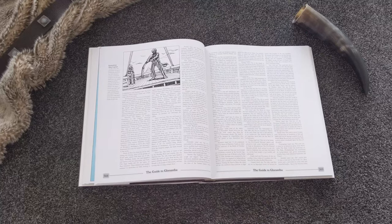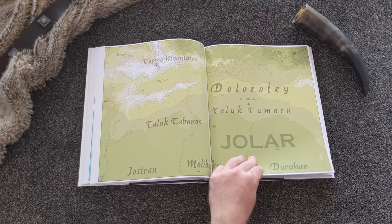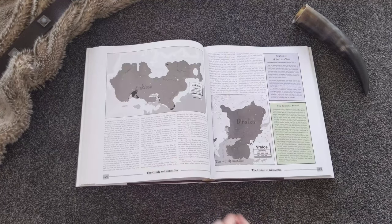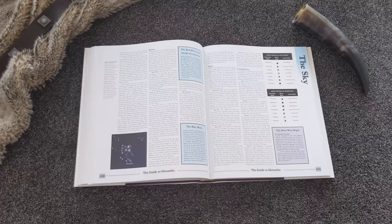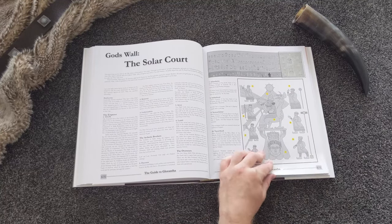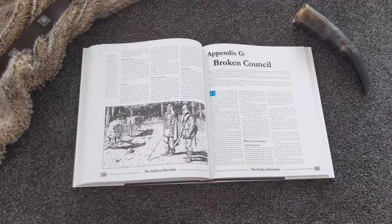The Guide to Glorantha is sure to be the centerpiece of any fantasy lover's home library. Newcomer or Glorantha veteran, it doesn't matter — you'll be blown away by the detail that has been put into this book, as well as the deep exploration of the stories and myths that have inspired so much incredible adventure.